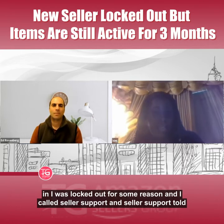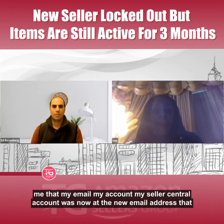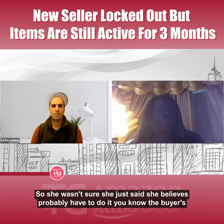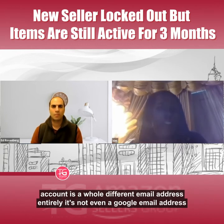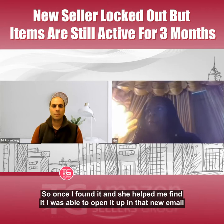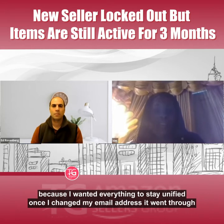I called Seller Support, and they told me that my Seller Central account was not at the email address I thought. I was puzzled — I didn't understand how that happened. The rep thought it might have to do with a buyer's account, but I didn't have a buyer's account at that email. My buyer's account is a completely different email address, not even a Gmail address. Once she helped me find it, I was able to open it at the new email address.